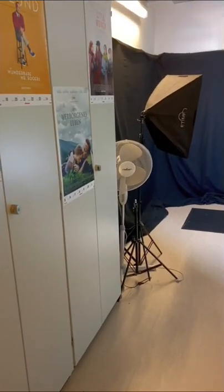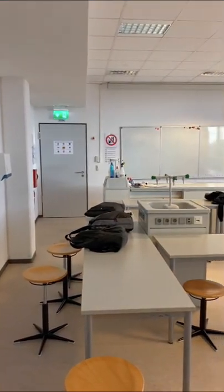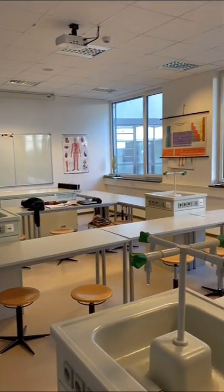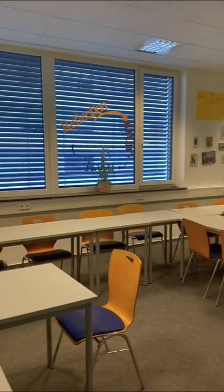The school has a film and sound studio for lessons. We also have a lab for STEM classes. And finally, that's our classroom.